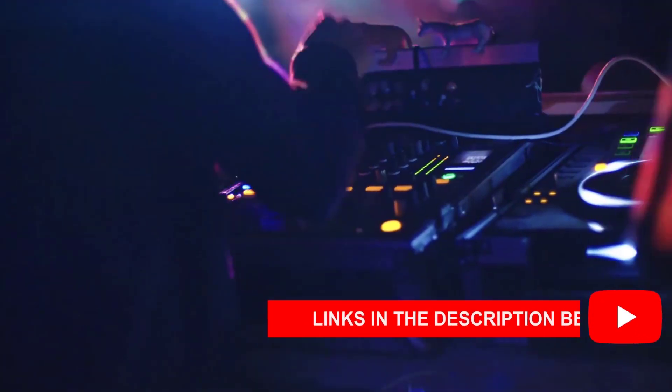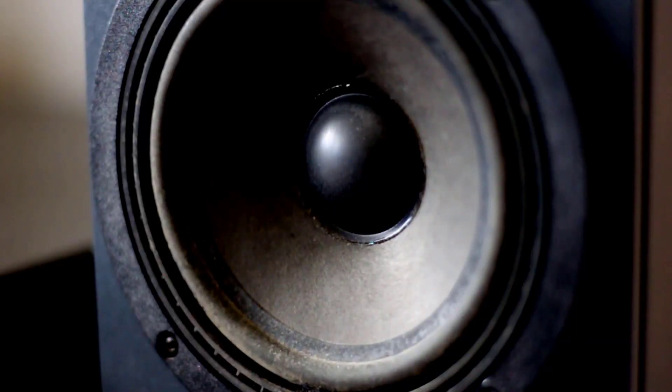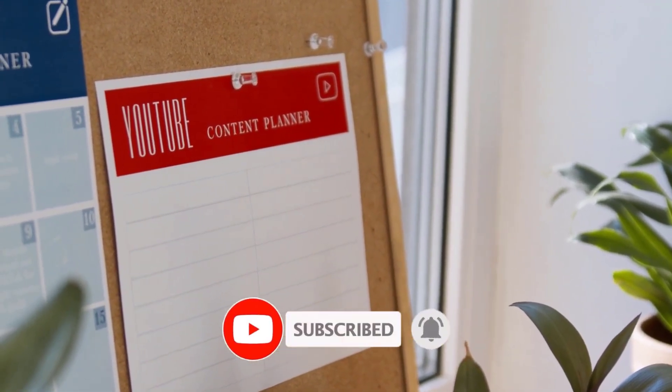The links to all the products are in the description below. For more great recommendations and products, smash that bell so that you are notified every time we put up a new video.